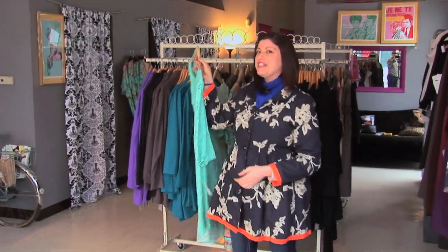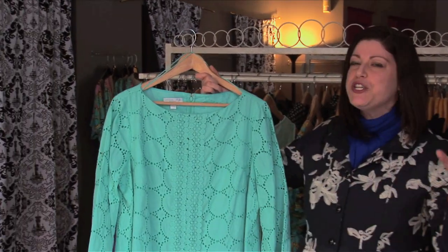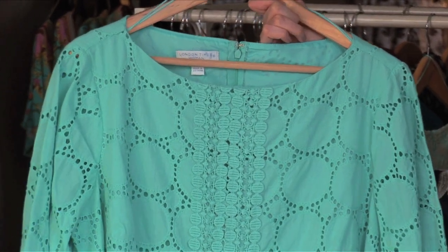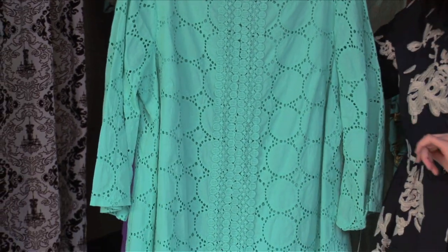Finally, we're going to my favorite piece, a little mint shift. This is so Lilly Pulitzer. I see lots of beaches, Miami, lots of white — maybe some white sandals or white bangles or long white earrings. And this again would be great for any little beach soiree. I can also see this for a fun barbecue or maybe an outdoor wedding.